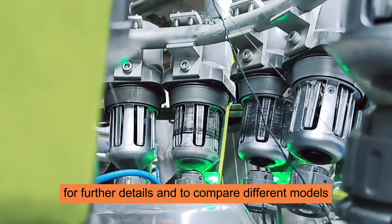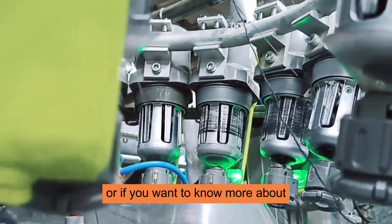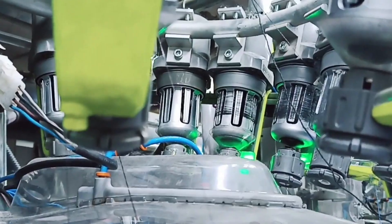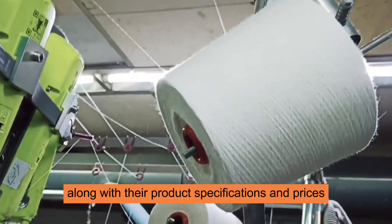For further details and to compare different models, you can visit sites like Trade India. If you want to know more about powerful and affordable socks knitting machines, please send an email to info@flwj.com, or check the contact information in the description below. You will find various manufacturers and suppliers along with their product specifications and prices.